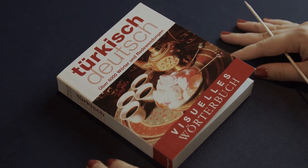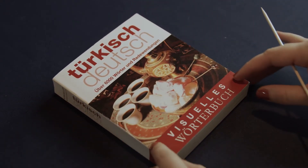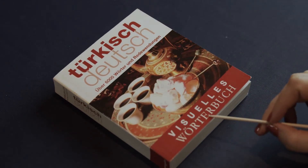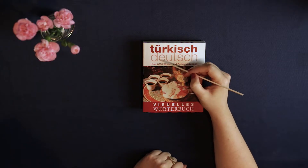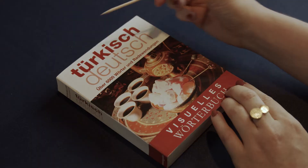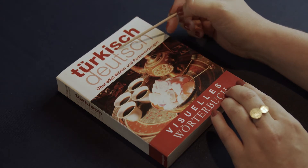Hey there, I hope that you're well. Today I'd like to invite you to have a look at this book with me. It's a visual dictionary from German to Turkish. I don't know much Turkish, but a couple years ago I had the opportunity to participate in a course, and I thought it was really really interesting.